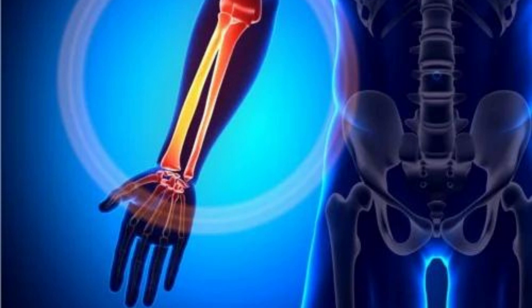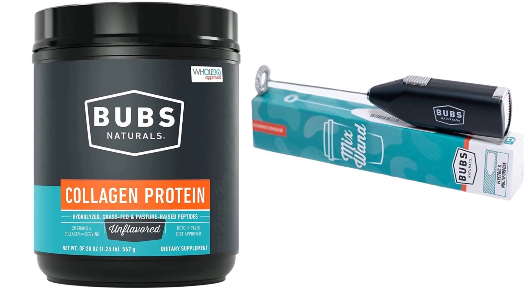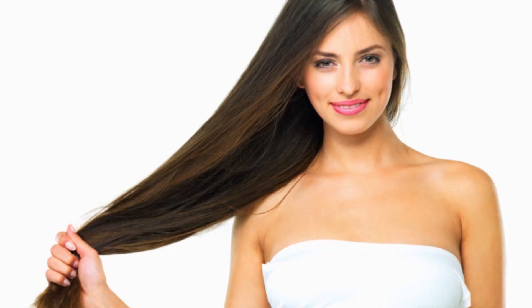Helps Maintain Healthy Hair and Nails: Collagen is an important component of hair and nails, and supplementation with Bubz Naturals Collagen can help strengthen and promote healthy growth.